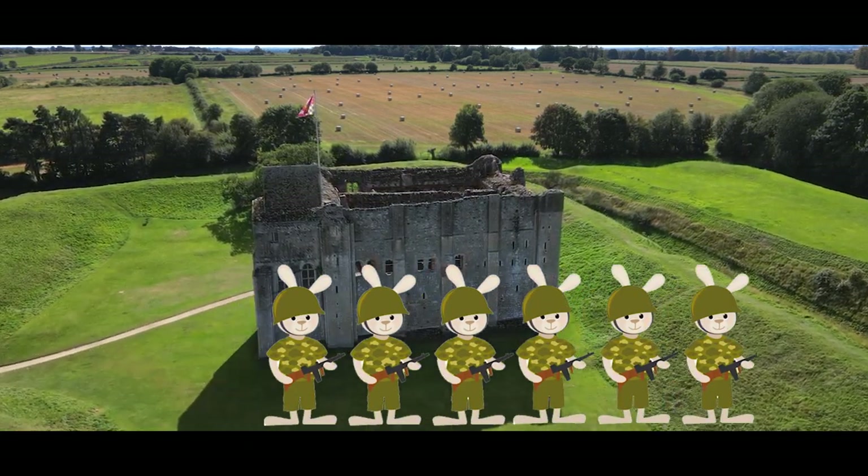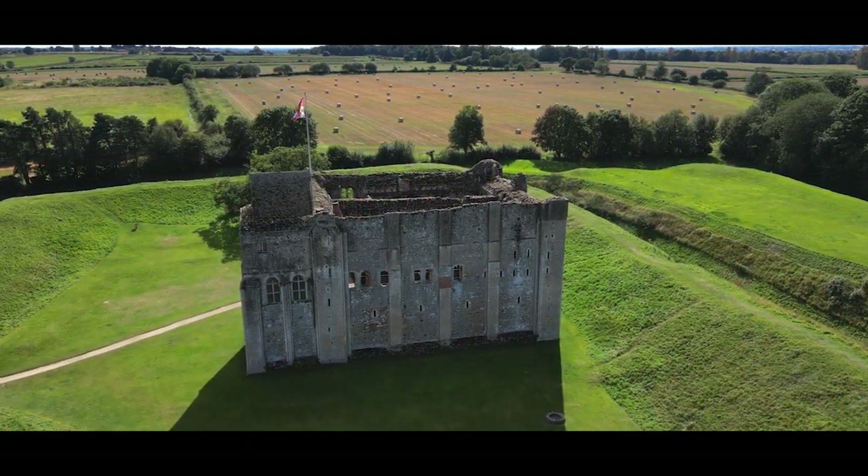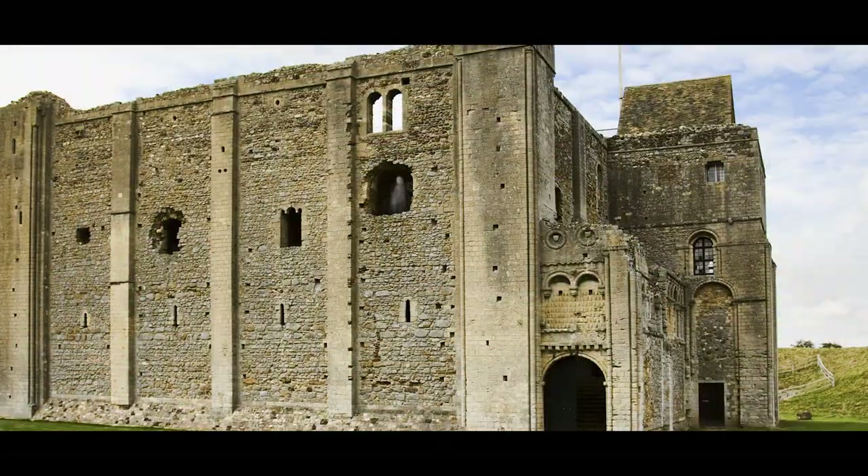How did an army of rabbits take down this medieval castle, and why you should never explore the terrifying top floor of Castle Rising Castle?